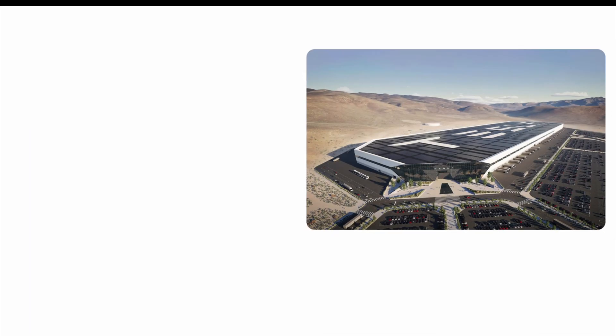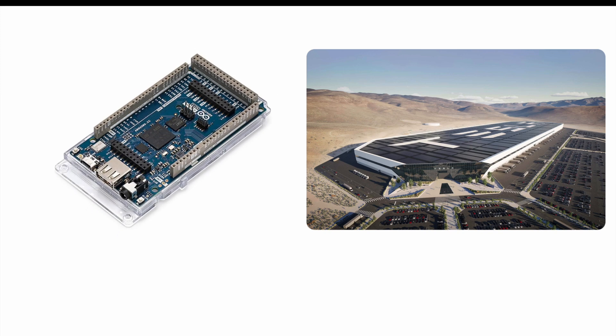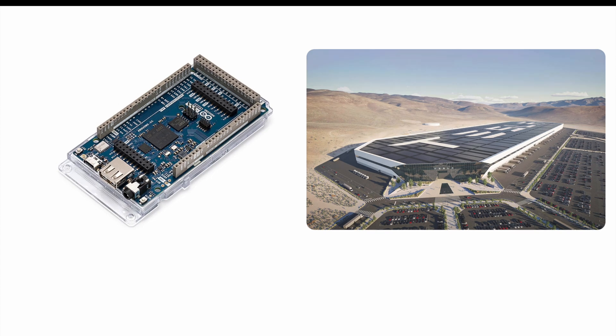Welcome to another Blueprint IoT video and today we're going to talk about GIGA. Just a couple of weeks after Tesla announced a multi-billion investment in GIGA Nevada, Arduino just announced the Arduino GIGA as well. Apart from the name, they don't have anything in common — definitely not the multi-billion budget and definitely not the size. But let's take a look at why Arduino made this move and if it is as clever as Tesla's move.